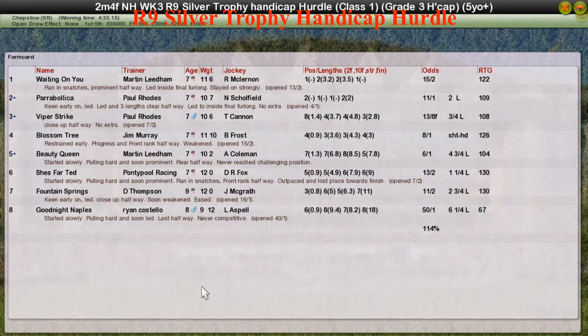Blossom Tree fourth for Jim Murray. And Martin Liedem also picks up some minor prize money with Beauty Queen who finished fifth.